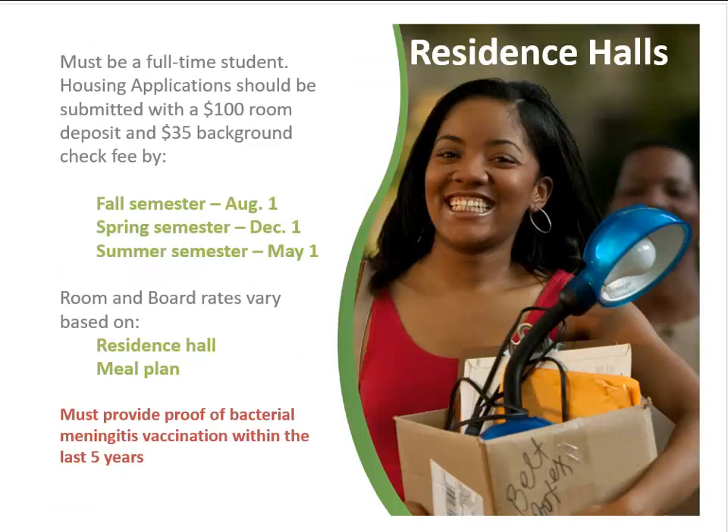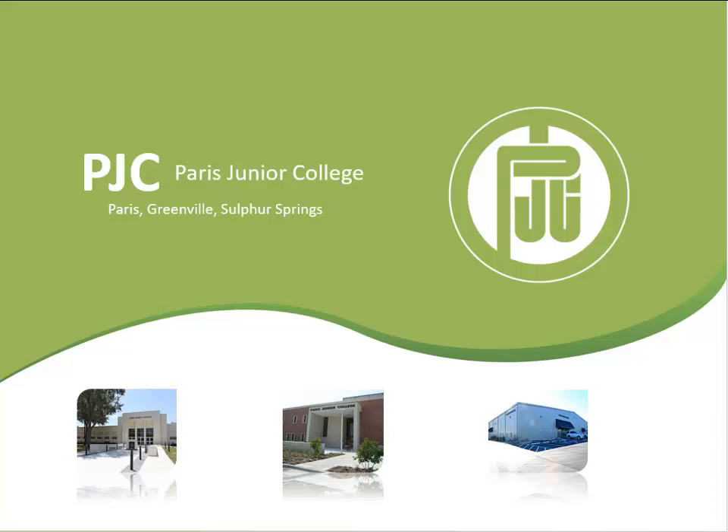Residence halls are available on the Paris campus for full-time students. To live in student housing, students must provide proof of a bacterial meningitis vaccination and submit a deposit of $135 — $100 for the room and $35 for a background check. Costs may vary depending on the residence hall and meal plan selected.